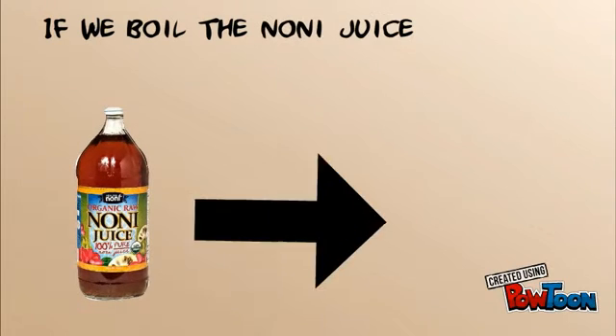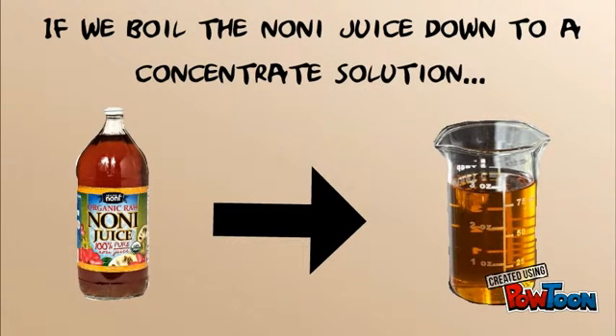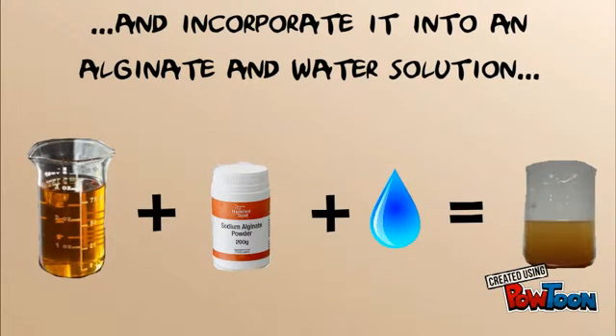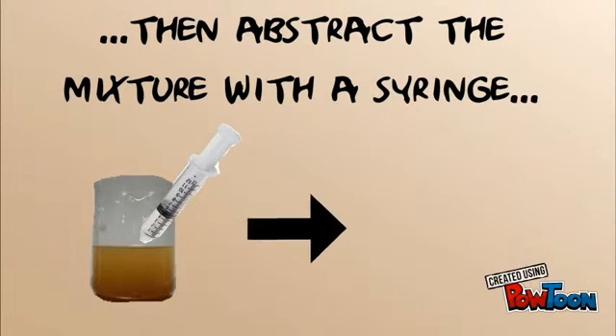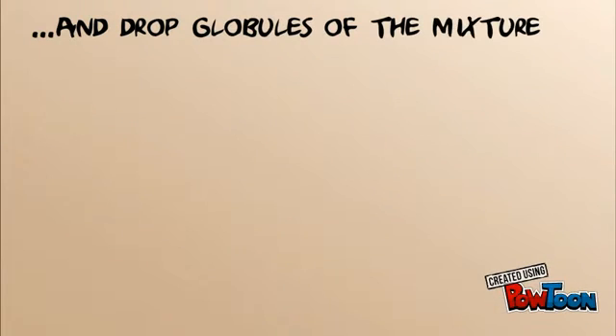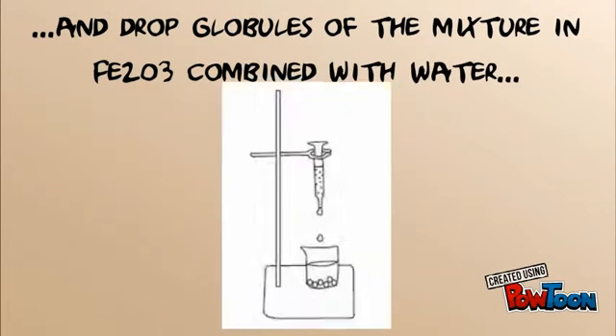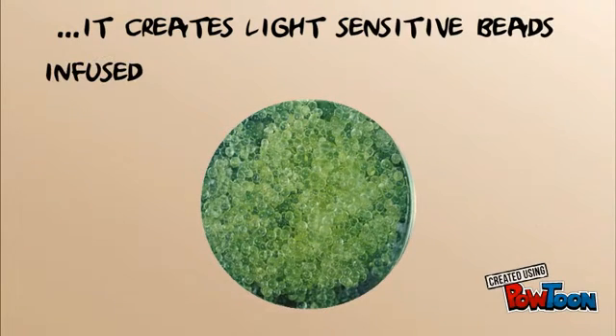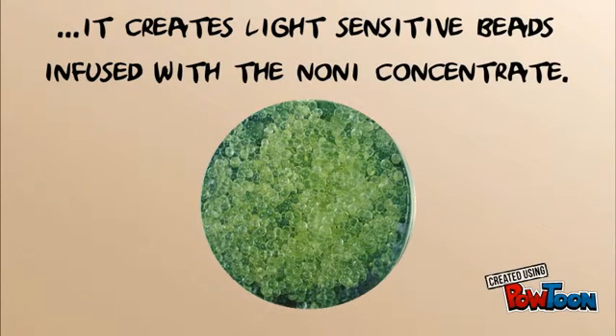If we boil the noni juice down to a concentrate solution and incorporate it into an alginate and water solution, then extract the mixture with a syringe and drop globules of the mixture into Fe2O3 — which is iron combined with water — it creates light-sensitive beads infused with the noni concentrate.